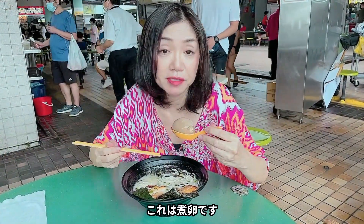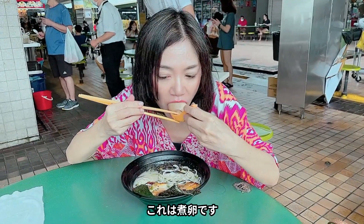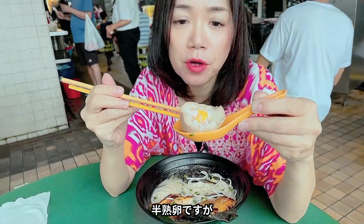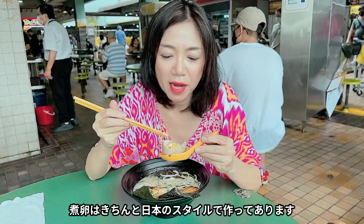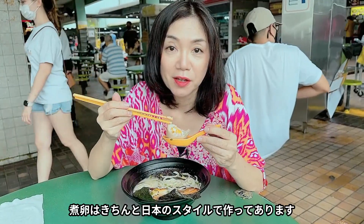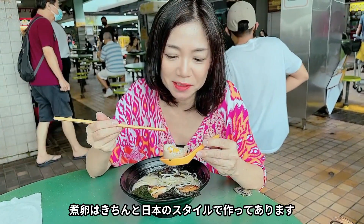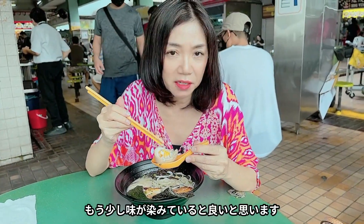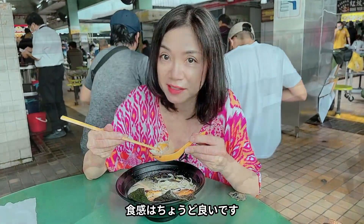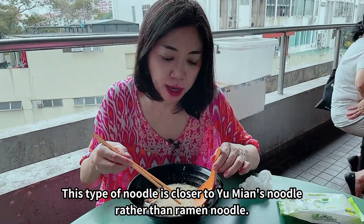This is nitamago, like a braised egg. Half boiled egg. The way they boiled the egg is correct — it's very Japanese style, very soft. I think it needs a little bit more seasoning, but the texture is very nice.